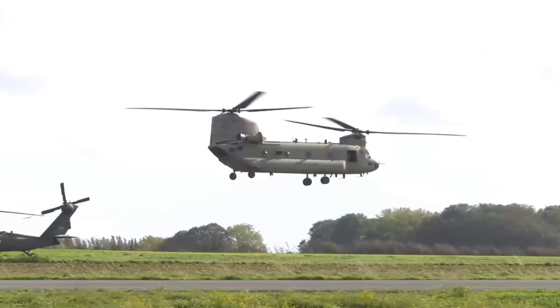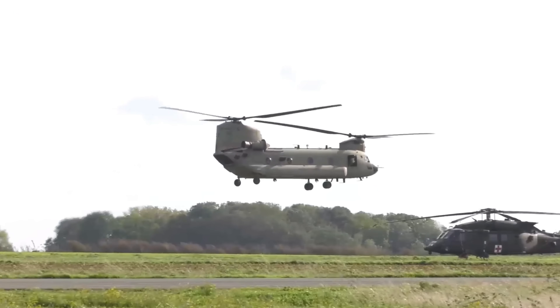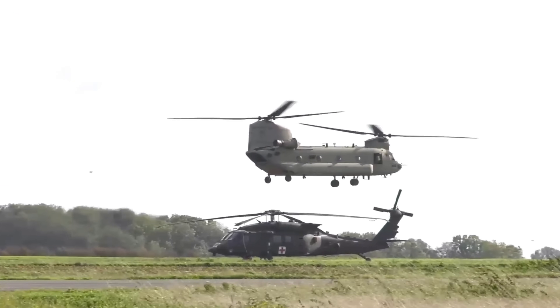And today we're going to give you a bit of an overview — a little bit about what this aircraft can do, where it's come from, and what it's doing today.